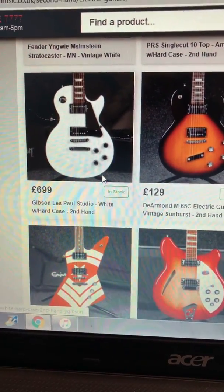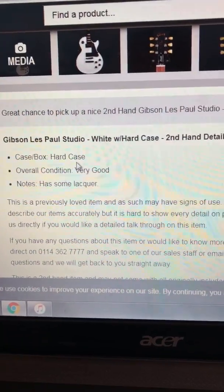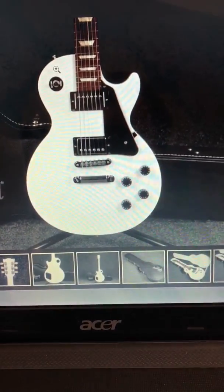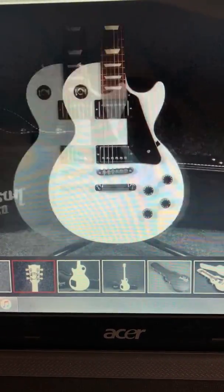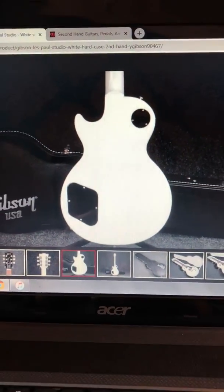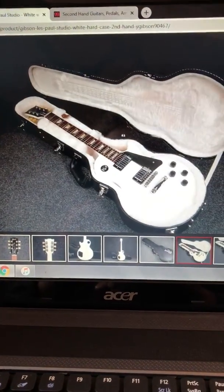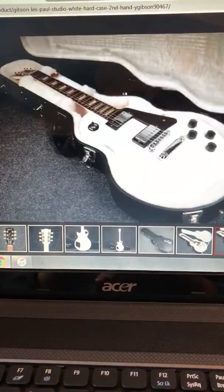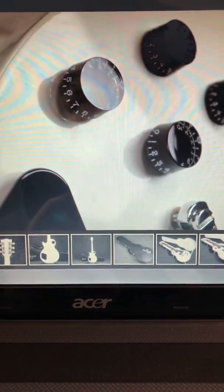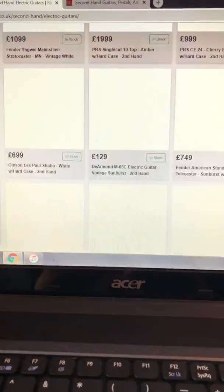That Les Paul's nice — let's have a look at that. £699. I think it means to say it has some lacquer checking. Can't quite read the serial number on the back. Very nice. A decent case with it. There are a couple of cracks by the controls, but either way a very nice guitar. £699, that is. Look at me, selling guitars for them!